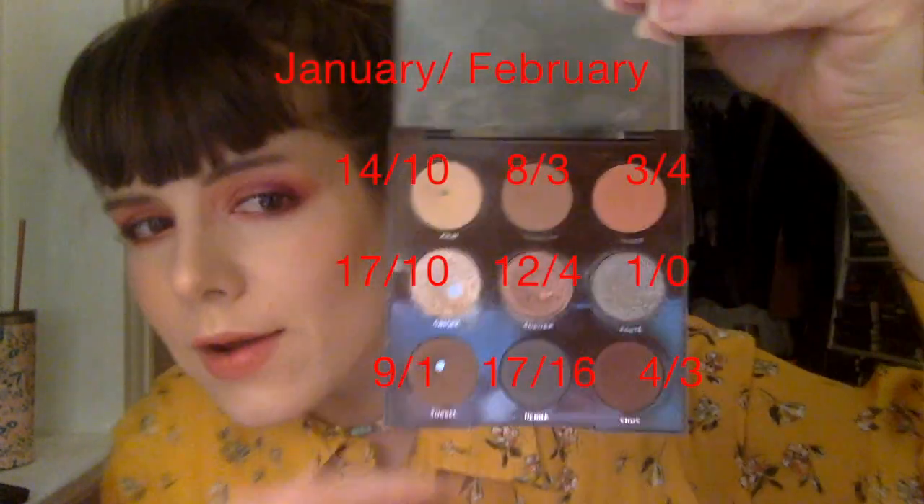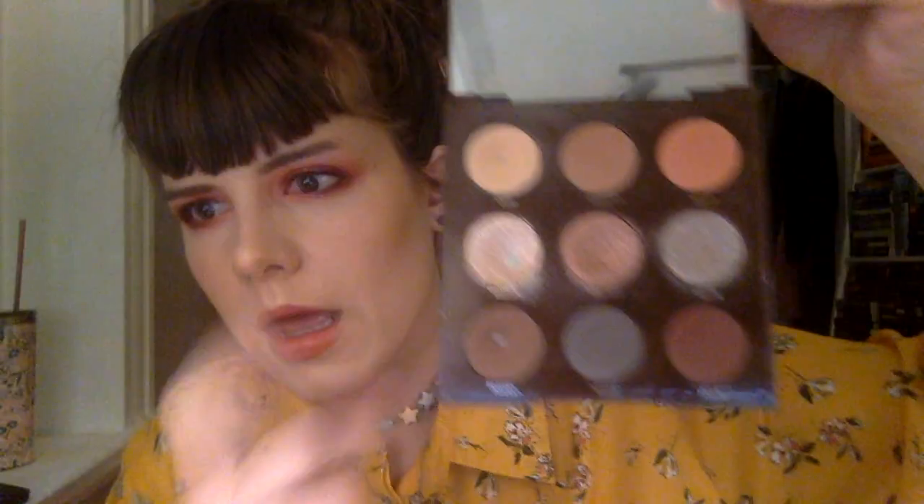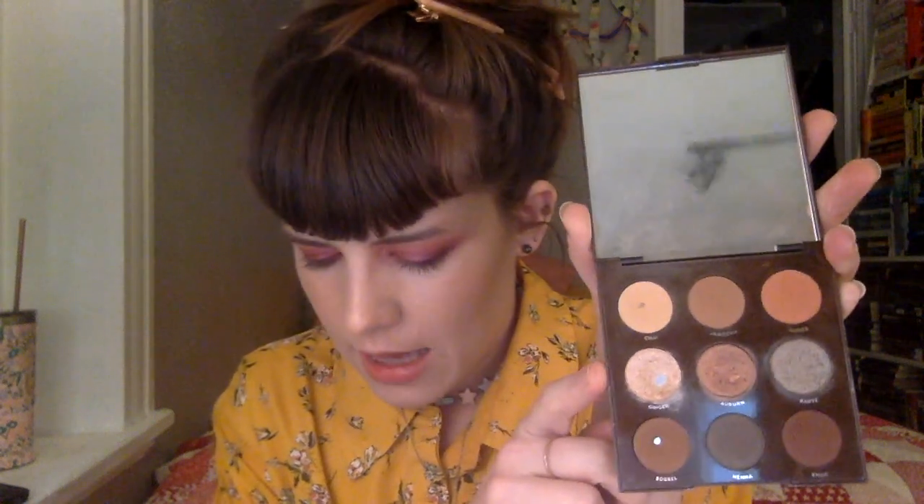I hit pan on Sorrel on January 17th after five uses that month. If I know how to overlay numbers I will include January and February's uses. I hit pan on Sorrel first, which surprised me — I thought I was going to pan the next shade the next day. I was happy I didn't do a January update because right after that I hit pan on that one too. This took so many uses to get through and I'm so happy. Then I hit pan on Chai on February 13th.